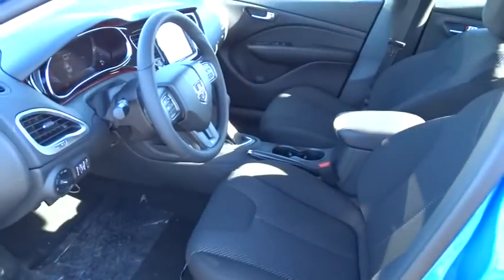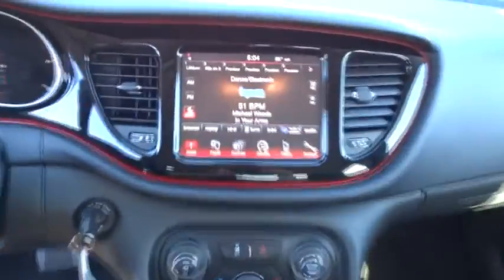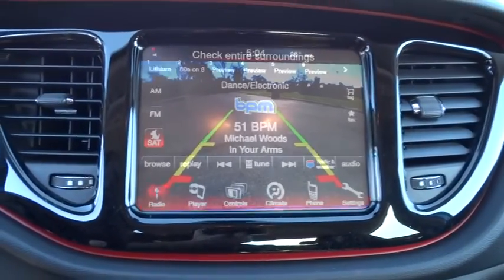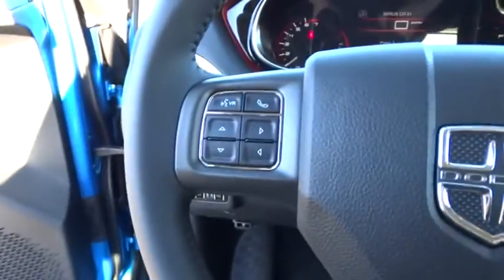Aluminum wheels, keyless entry, rear defrost, FWD, AM-FM stereo radio, MP3 player, trip computer, bucket seats, passenger airbag, power windows. Come take a test drive today.